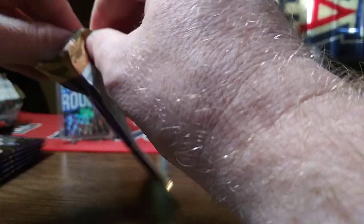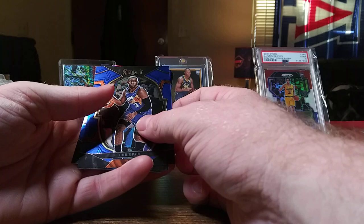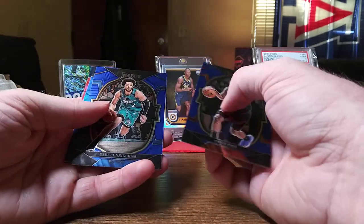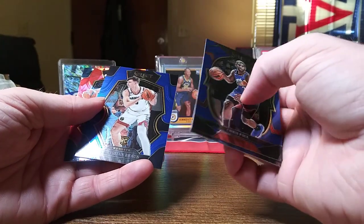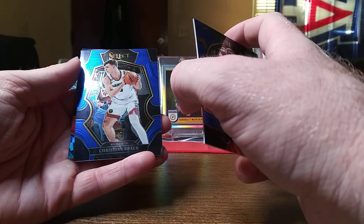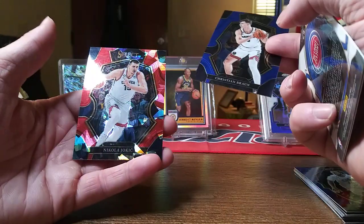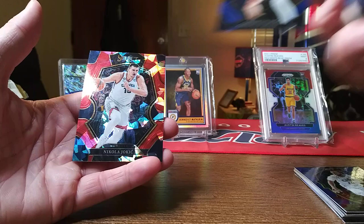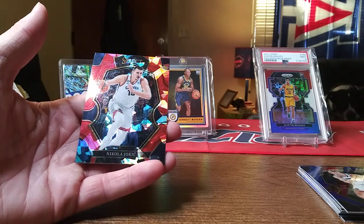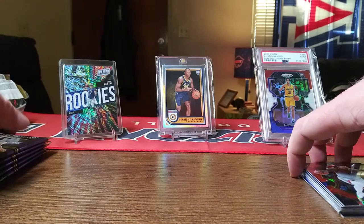Struggling with this pack. Let's see — CP3, Cade Cunningham, Christian Brown on the base rookie. I like Christian Brown, I think he's going to be a good player. And Nikola Jokic on the red cracked ice. Not bad so far.